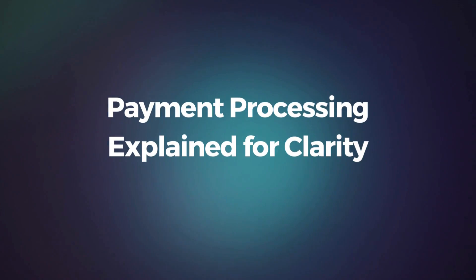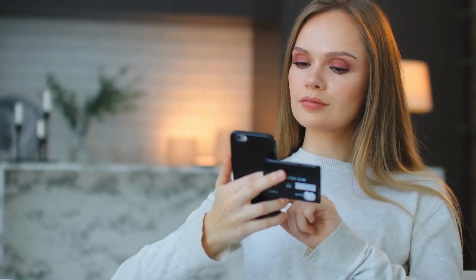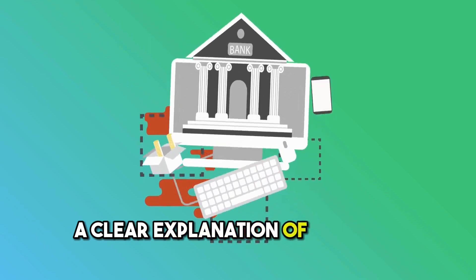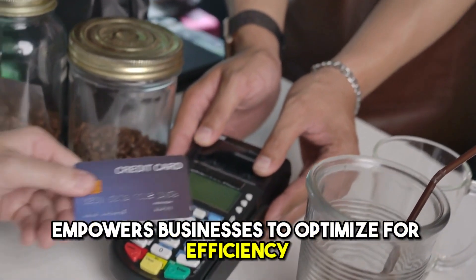Payment processing explained for clarity. New to credit card payments? A clear explanation of payment processing steps empowers businesses to optimize for efficiency and security.